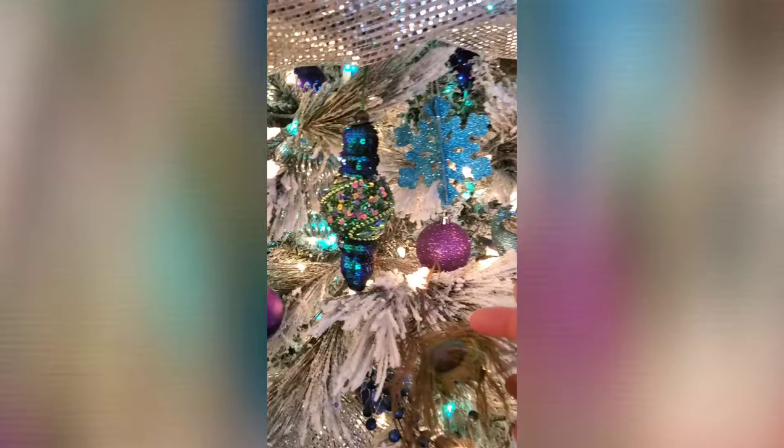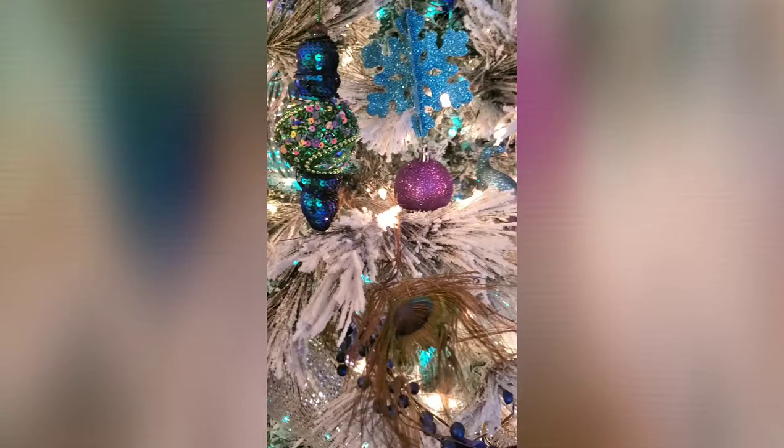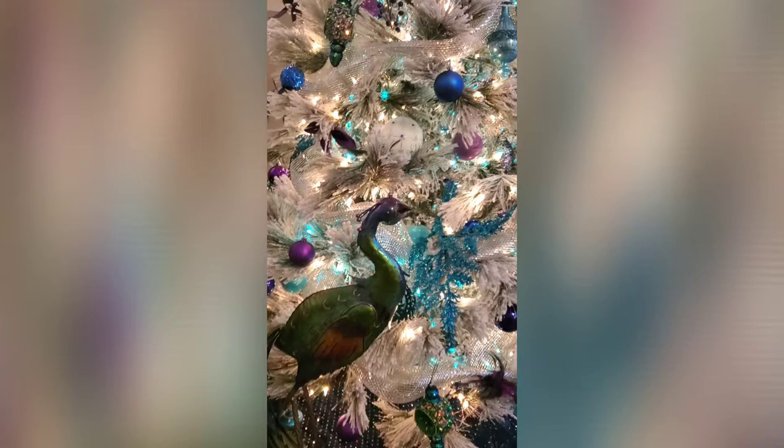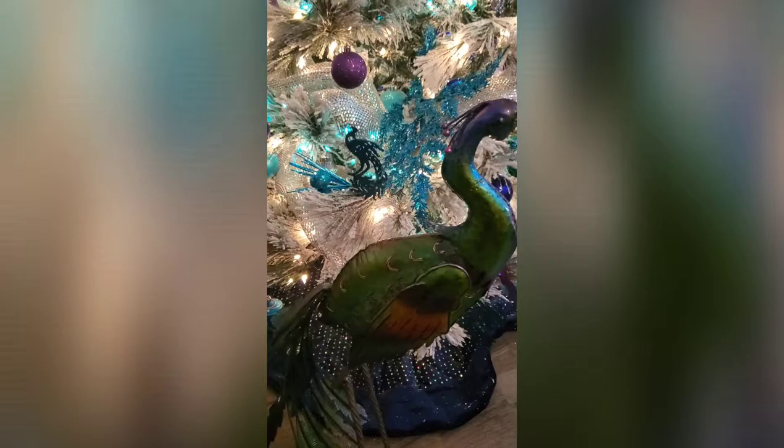My girl cat is climbing in this tree, just so you guys know! Going down through here — another one of the peacocks — and I do have a few peacock feathers in here that my mother gave me, so very sentimental. I'm sure you guys can tell this year has been kind of a tough one for me, but I am trying to stay positive. That's why it was so important for me to share this Christmas tree and all my decor with you.